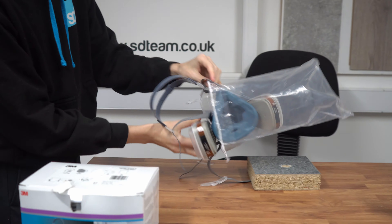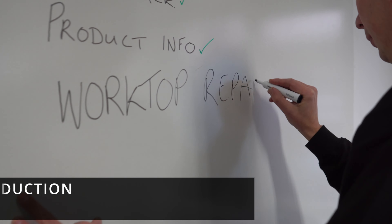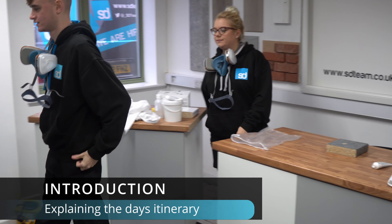The SD Training Academy offers three separate classrooms complete with workstations, presenting a range of materials that are to be repaired and finished as new, as well as an open plan workshop.